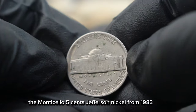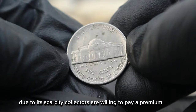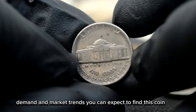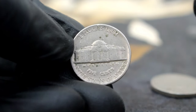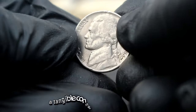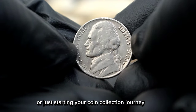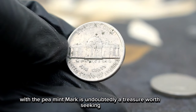In today's market, the Monticello 5 cents Jefferson Nickel from 1983 with the P mint mark in fine condition can fetch a respectable sum. Due to its scarcity, collectors are willing to pay a premium to add this coin to their collections. While the exact value fluctuates depending on factors such as condition, demand, and market trends, you can expect to find this coin selling for anywhere between $89,500. But remember, the true value of a coin goes beyond its monetary worth. Each piece carries with it a piece of history, a tangible connection to the past that sparks curiosity and admiration in collectors worldwide. Whether you're a seasoned numismatist or just starting your coin collection journey, the Monticello 5 cents Jefferson Nickel of 1983 with the P mint mark is undoubtedly a treasure worth seeking.